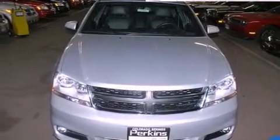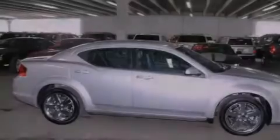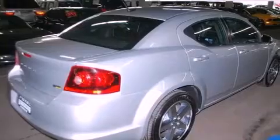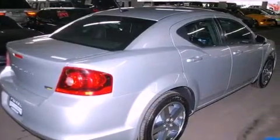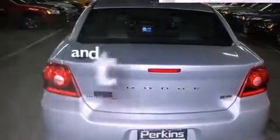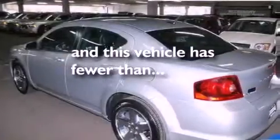Features include commercial-free satellite radio, chrome wheels, cruise control, leather seats, performance tires, an engine immobilizer theft deterrent system, traction control, an anti-lock braking system, a power driver's seat, and this vehicle has less than 10,000 miles.